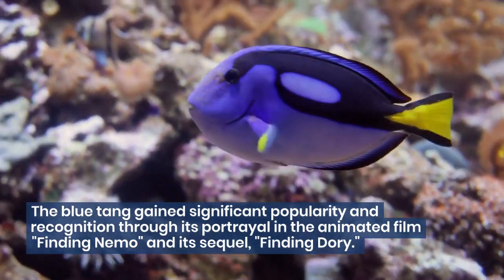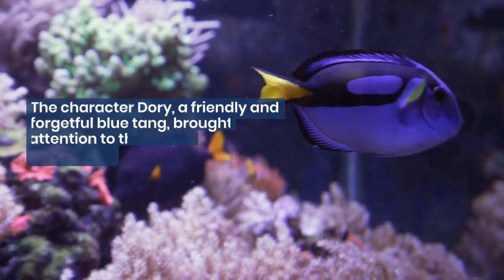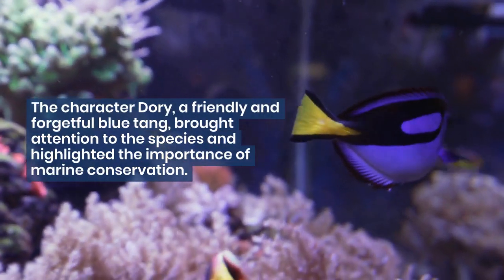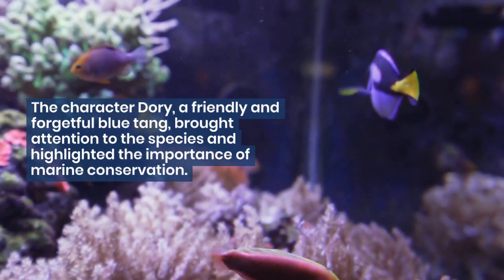The blue tang gained significant popularity and recognition through its portrayal in the animated film Finding Nemo and its sequel Finding Dory. The character Dory, a friendly and forgetful blue tang, brought attention to the species and highlighted the importance of marine conservation.